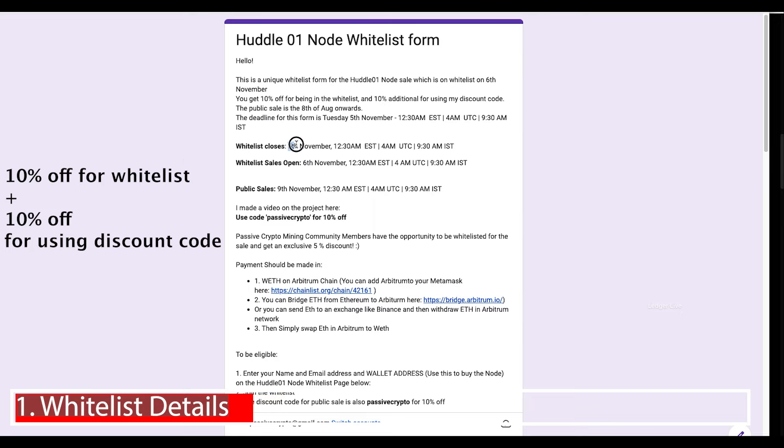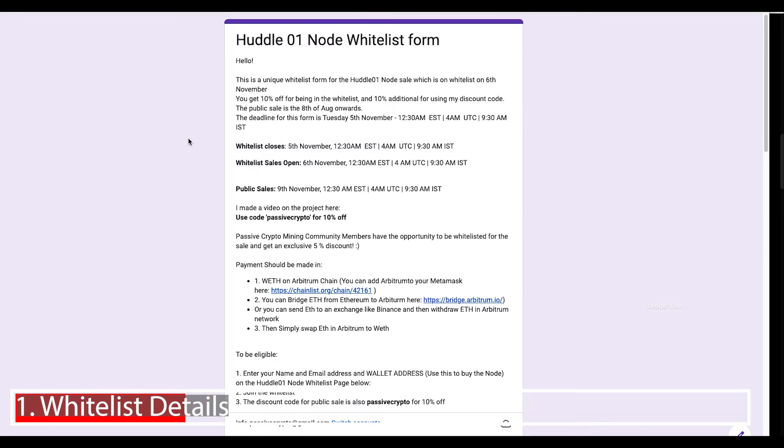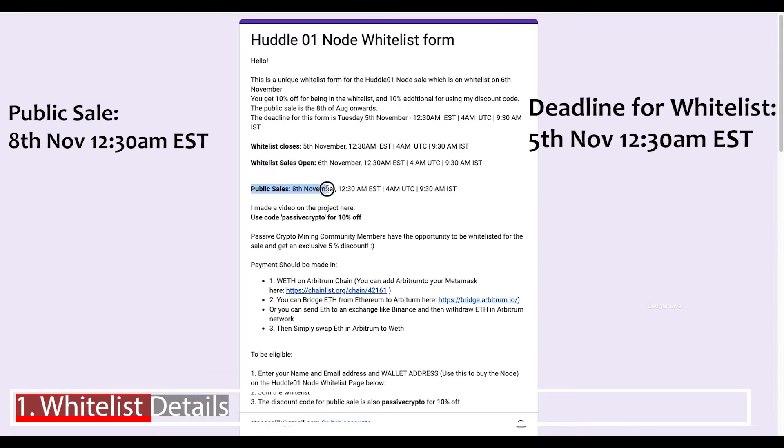The deadline to register is the 5th of November at 12:30am EST or 4am UTC. Worry not if you've missed that deadline, because the public sale opens on the 8th of November, so you still have time to get 10% off. Direct yourself to the link in the description, sign up for the whitelist if you're before the deadline, and then let's carry on with the rest of this project.